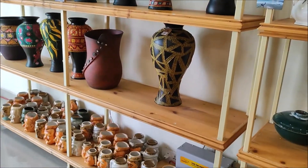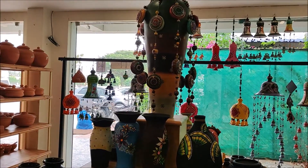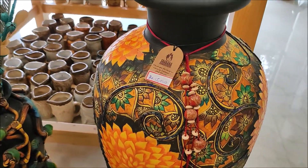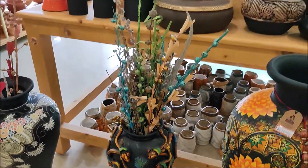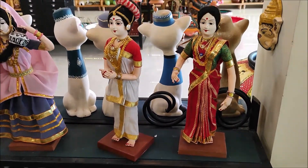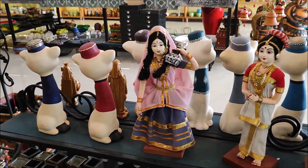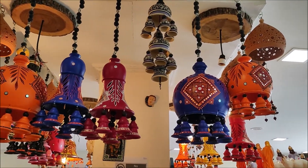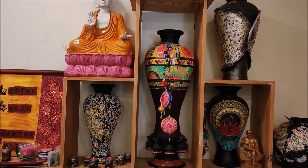If you are looking for a flower vase, you can see that there are many different shapes and sizes. You can see that there are many different designs available in the shop.